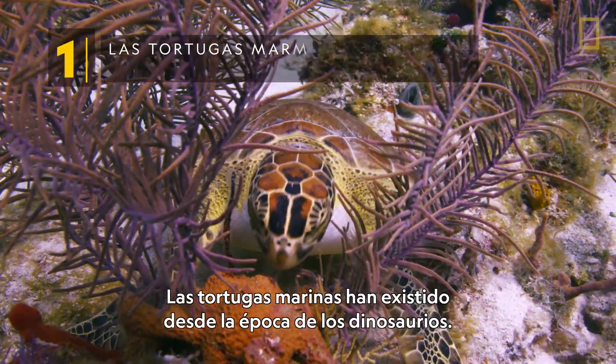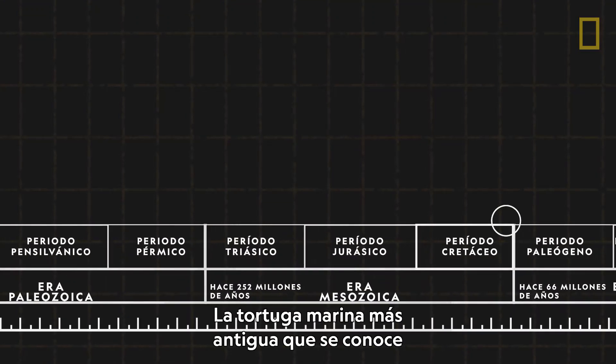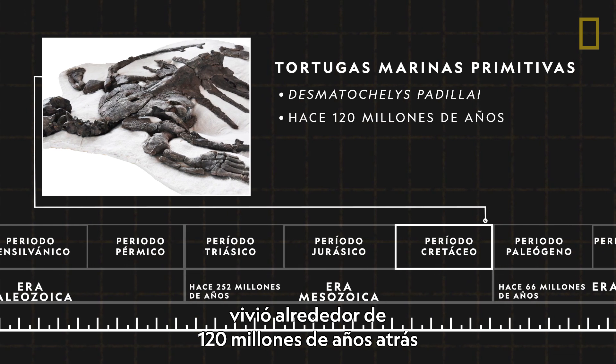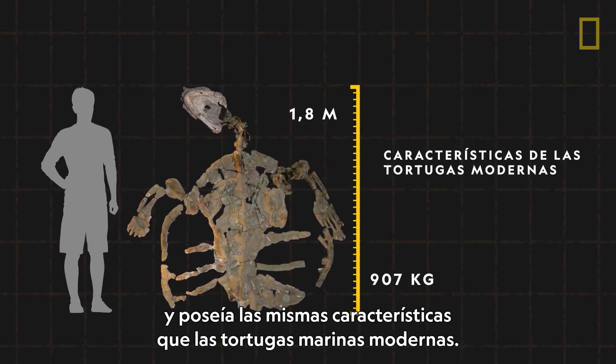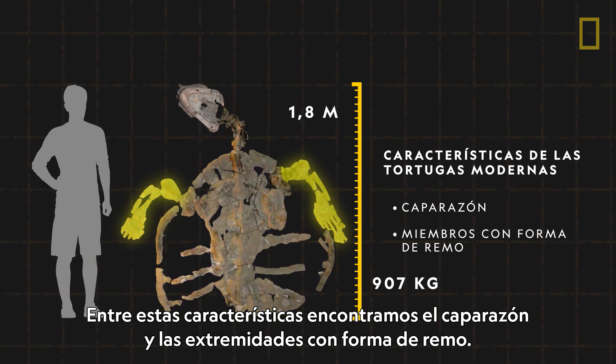Sea turtles have existed since the time of the dinosaurs. The earliest known marine turtle lived about 120 million years ago. Named Desmatochelys padillae, it was six feet long and had the characteristic features of modern sea turtles, including a carapace, or top shell, and paddle-like limbs.